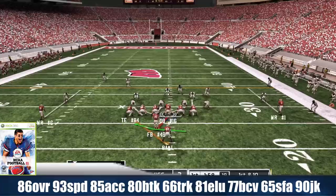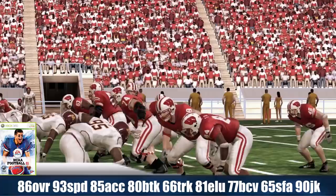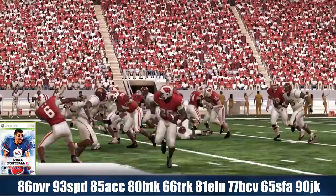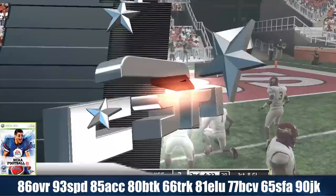Monte Ball carried the ball 163 times for 996 yards, averaging about 6.1 yards per carry. He had 18 TDs and caught 16 passes for 128 yards. His best game came in a win versus Michigan, where he carried the ball 29 times for 173 yards and 4 TDs in that one game.